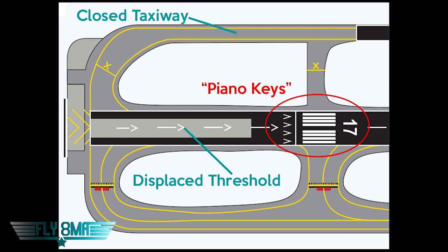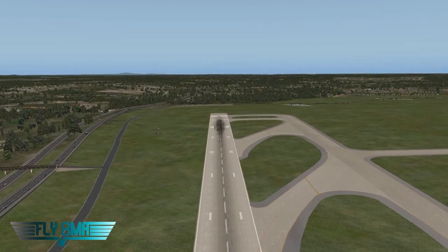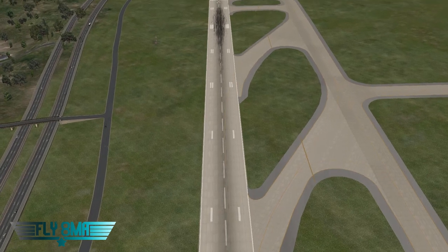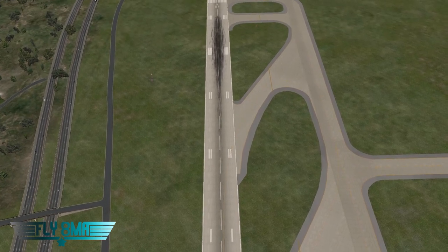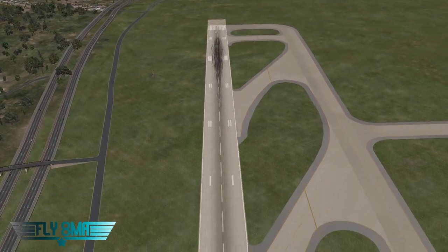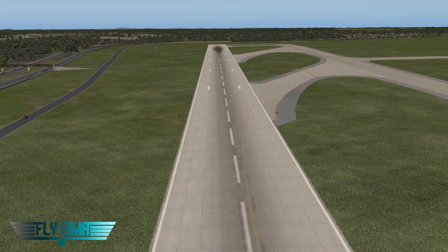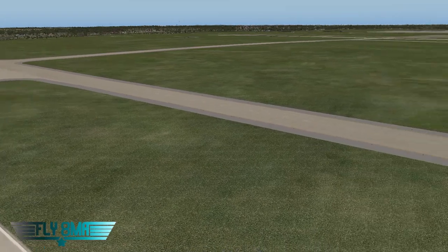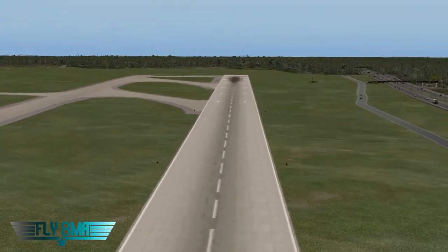Other runway markings include touchdown zone markings — bars painted to the side of the runway centerline, spaced at 500-foot intervals, 75 feet long. In the first 1,000 feet you'll see three bars, the second 1,000 feet two bars, and the third 1,000 feet single bars. They skip a set around the aiming point at roughly 1,000 feet. There's always an 1,800-foot gap between touchdown zone markings for opposing runway directions, so you won't confuse markings from each end.